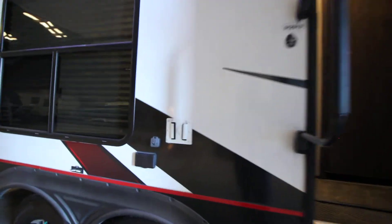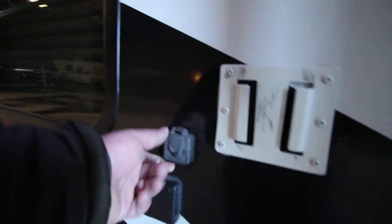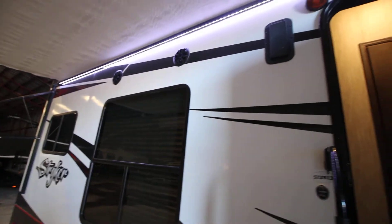Out here you have the TV mount, plug, kicker speakers outside, and power awning.